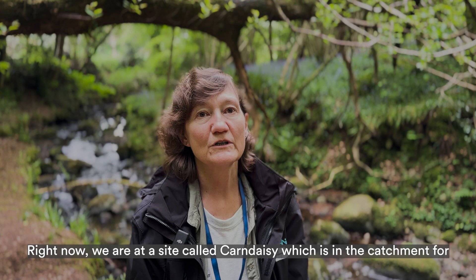My name is Helen James and I'm the Senior Curator of Natural Sciences for National Museums Northern Ireland, Ulster Museum.